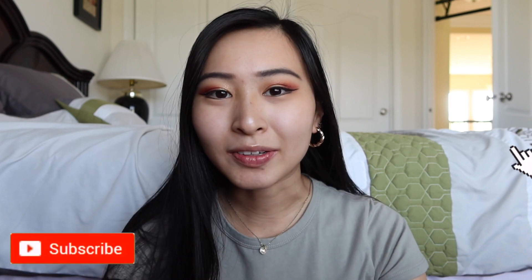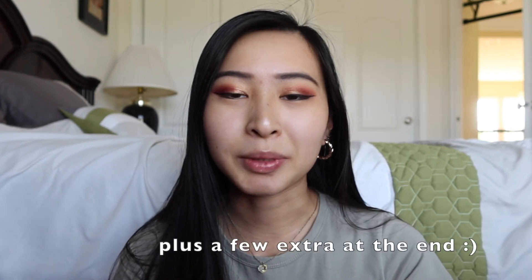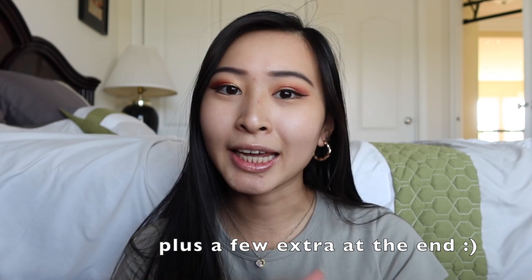Hi friends! Welcome or welcome back to my channel. This is Sandra and I make videos all about cybersecurity, having a career in technology, as well as work vlogs. Today we are going to be talking about a topic that is near and dear to my heart: coding languages for cybersecurity. These are the top seven programming and scripting languages to learn if you are trying to get into cybersecurity.